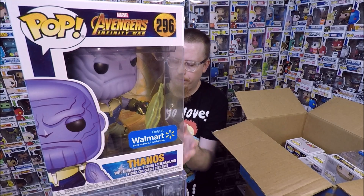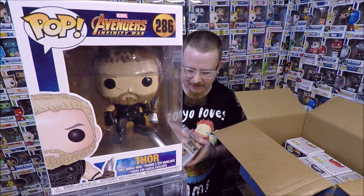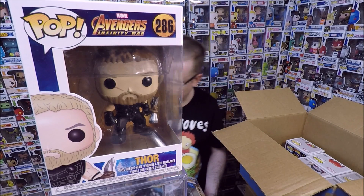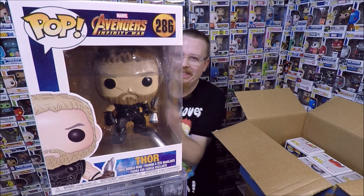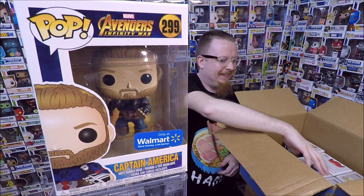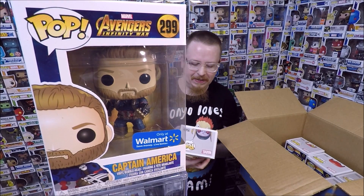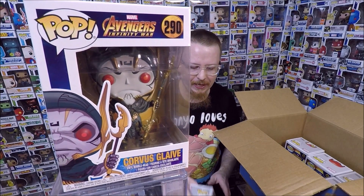Next we have Thor — I don't have that one either, so that's awesome. Okay, we have the Captain America Walmart exclusive. I didn't have that one either. Next we have Corvus Glaive from Avengers Infinity War — I didn't have that one either, so I'm really happy to get that.